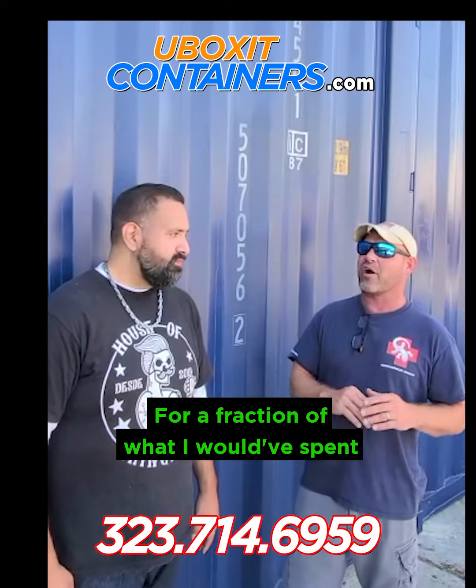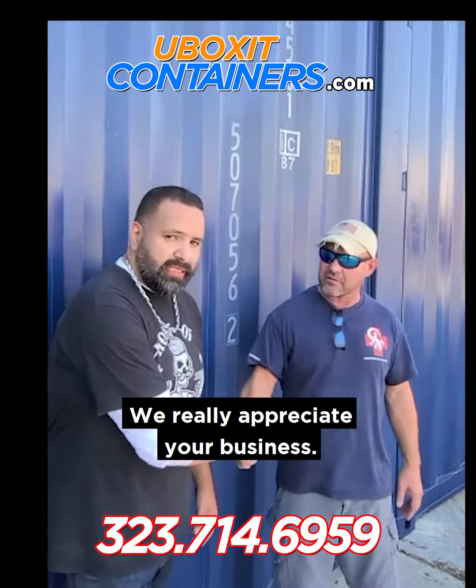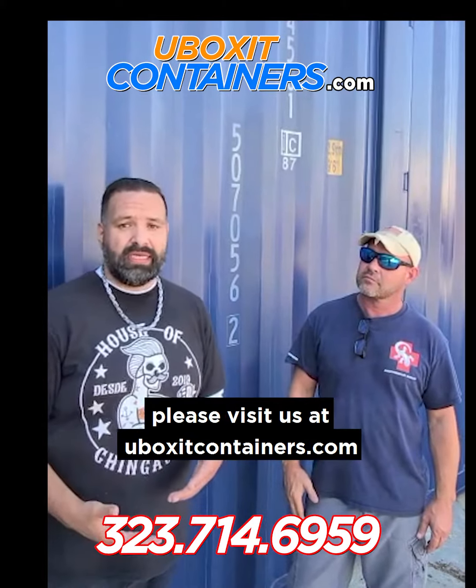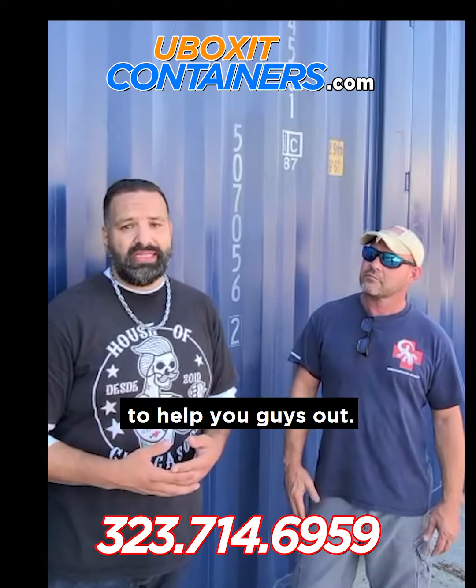For a fraction of what I would expect, certainly a fraction of the money. We really appreciate your business. If you guys want something like this or any ideas, please visit us at uboxcontainers.com or follow us on social media and we'll be more than happy to help you guys out. Thanks.